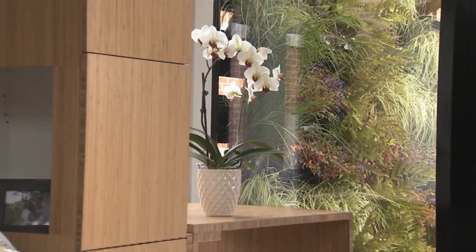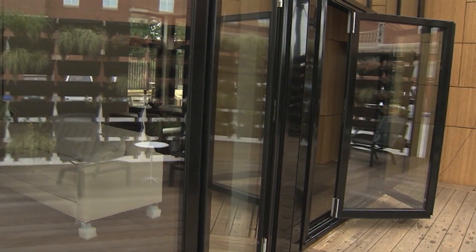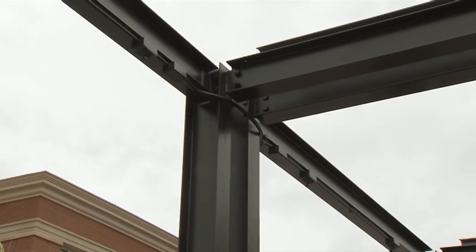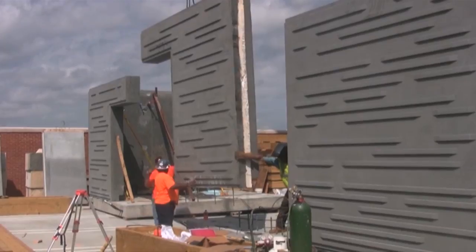Our design begins with urban materials: glass, steel, and concrete. But these materials are not ordinary. The glass is highly insulated and triple glazed. The steel is 94% recycled, and our concrete — well, that's just plain revolutionary.